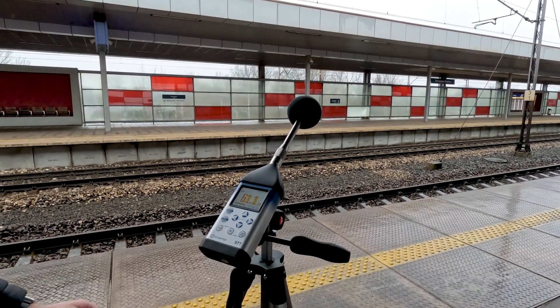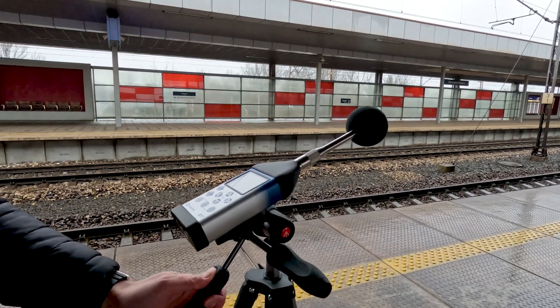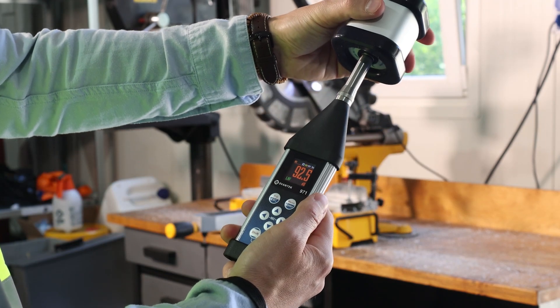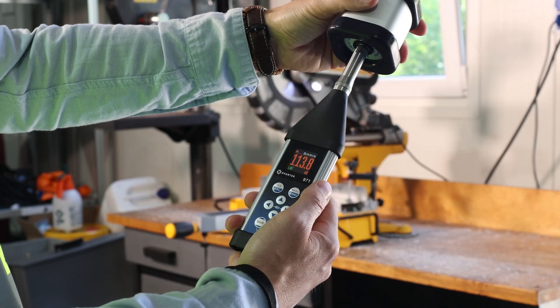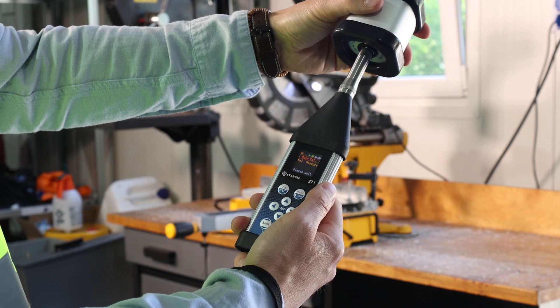Professional digital meters, especially those compliant with IEC 61672, guarantee high precision through calibration. Calibration involves comparing a sound level meter's readings to a known reference to ensure accuracy. Regular calibration is crucial for devices that meet standards, especially for formal assessments.